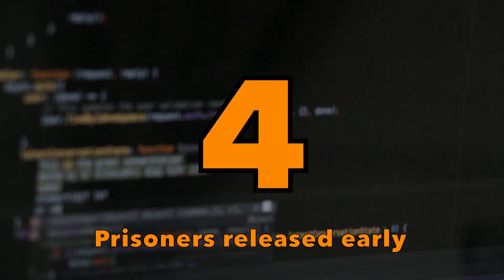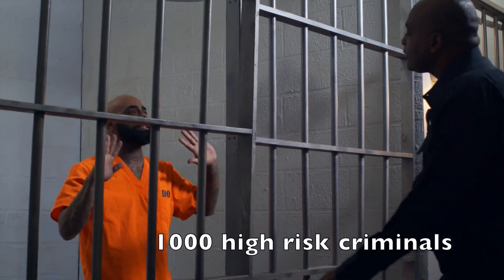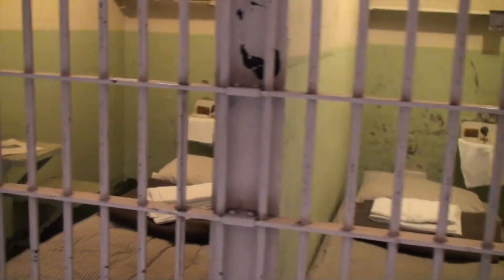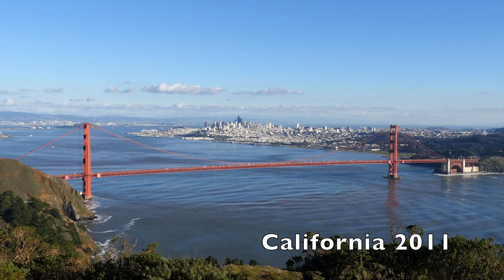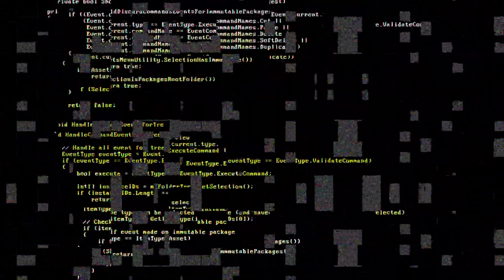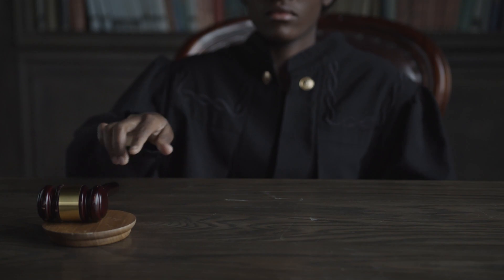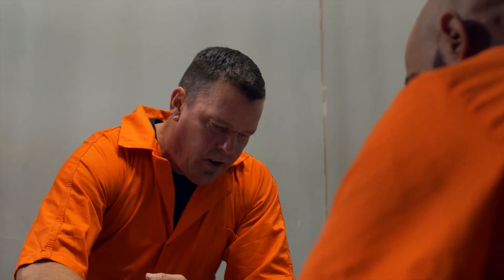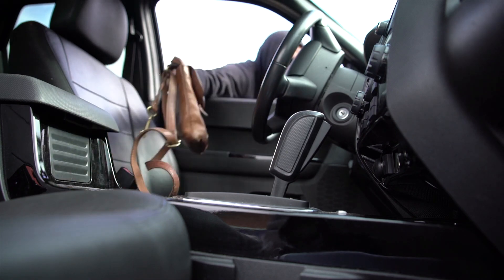Place number 4: prisoners released early. 450 violent criminals and more than 1,000 high-risk criminals were suddenly released unsupervised from prison. It actually happened in California in 2011. The answer was a computer bug which by mistake classified violent criminals as low risk of re-offending, and they were released under a parole program. The initial purpose was to reduce the inmate population due to prison overcrowding by releasing low-level offenders, but the system did the opposite. Just imagine how much instability and fear this mistake brought to California streets.